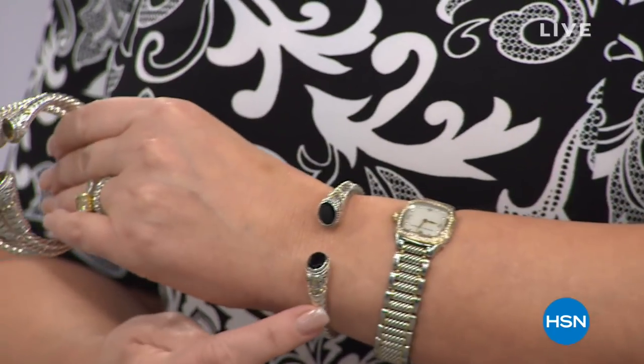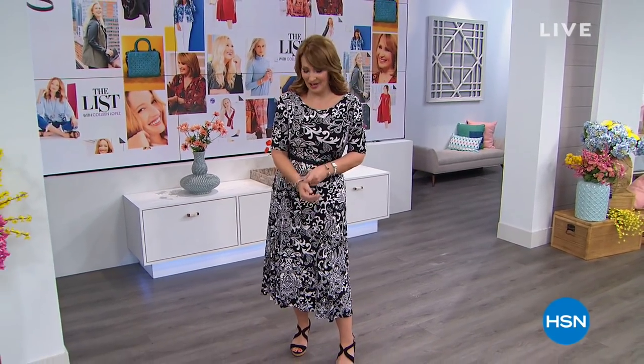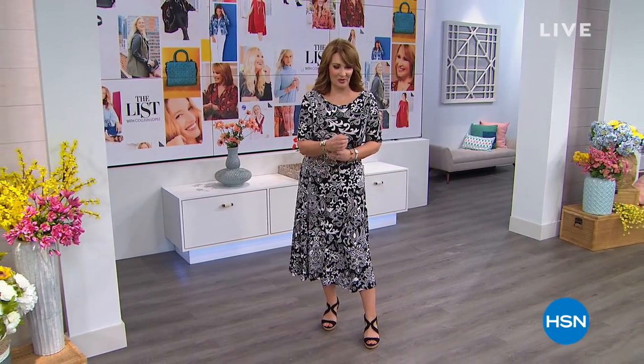We have citrine, we also have black spinel, and it comes in petite, small, medium, and large. So that's one of my favorite picks tonight — that gorgeous bracelet is coming up a little bit later. Stay tuned for it.